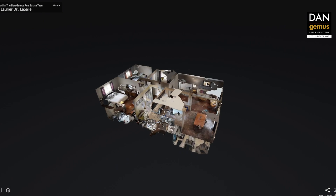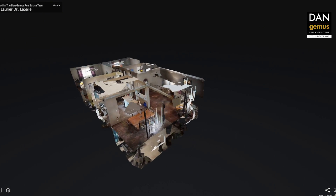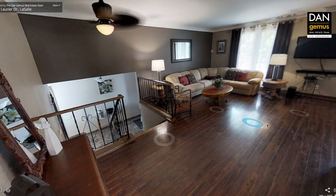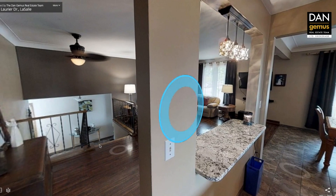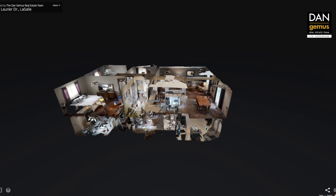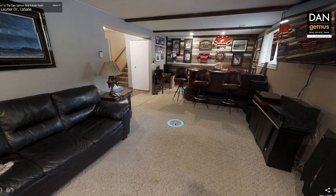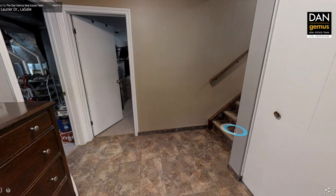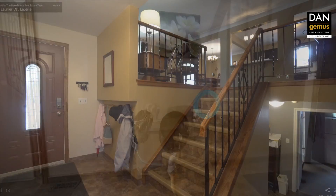The 3D walkthrough enables you to explore this home in every detail. The unique dollhouse view lets you see the true layout and flow of either the whole home or floor by floor. You can take your time walking through this house on your smartphone, your tablet, or your computer. All the information can be found at danjemas.com. Let's take a look.